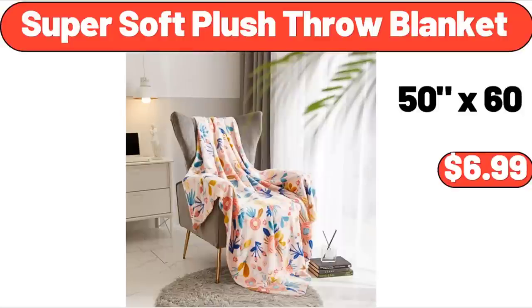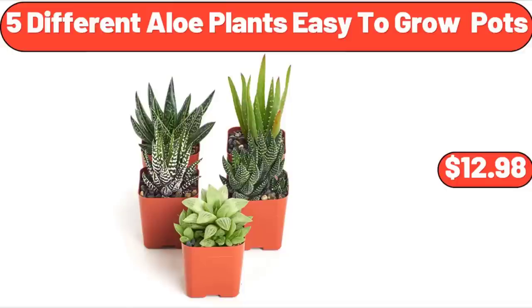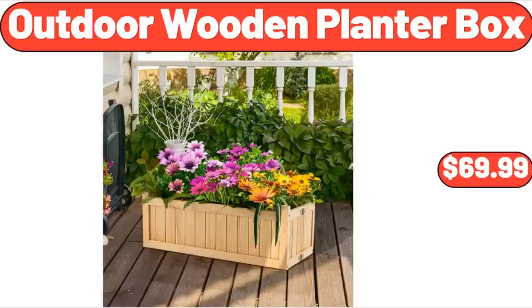Super Soft Plush Throw Blanket, $6.99. 5 Different Aloe Plants Easy to Grow Pots, $12.98. Outdoor Wooden Planter Box, $69.99.